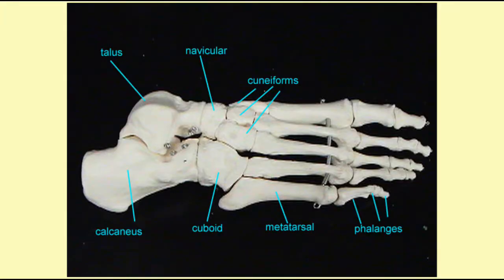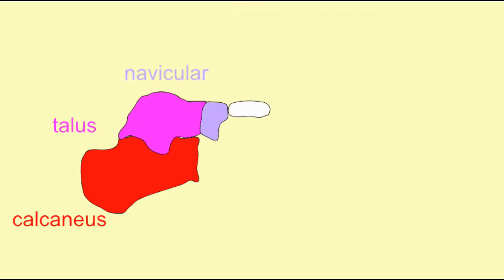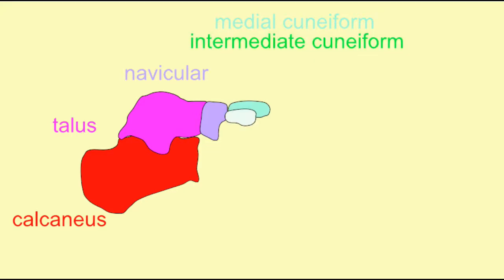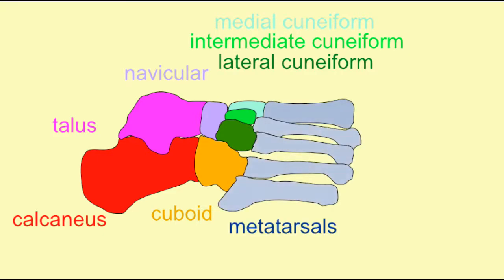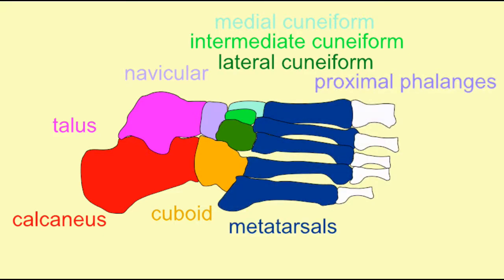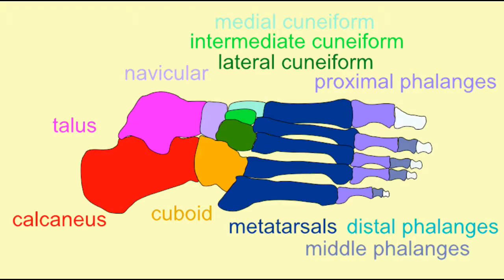There are seven tarsal bones, in which the talus composes the ankle joint, and the calcaneus — the heel bone — supports much of the body's weight and provides much of the arch of the foot. In addition to five other tarsal bones, the foot is composed of metatarsals and 14 phalanges, with the big toe possessing two.